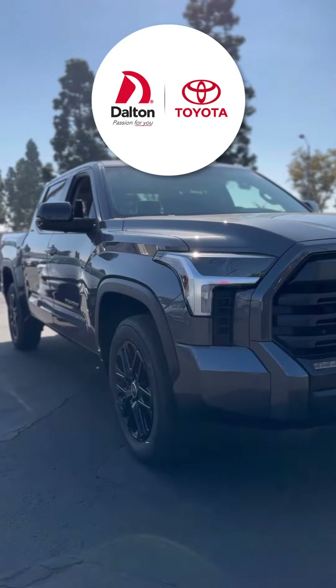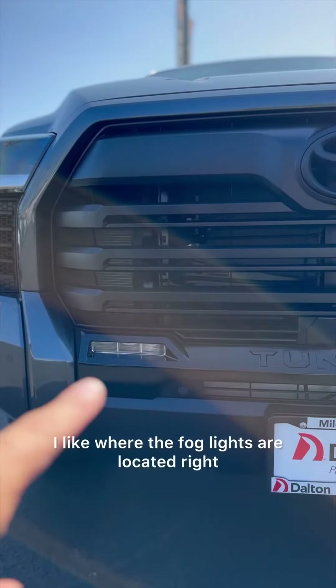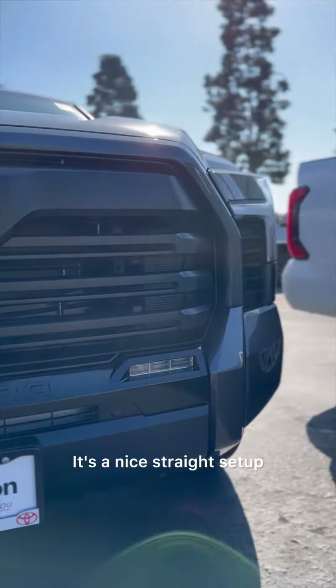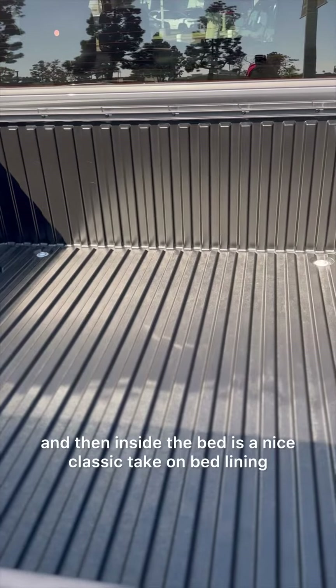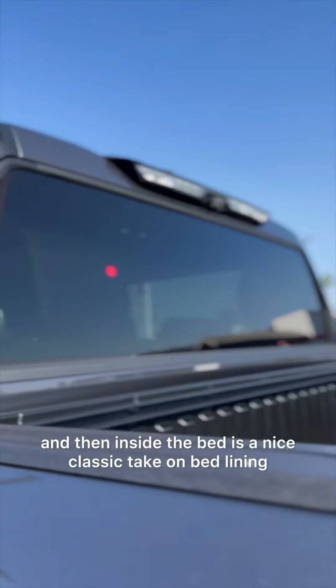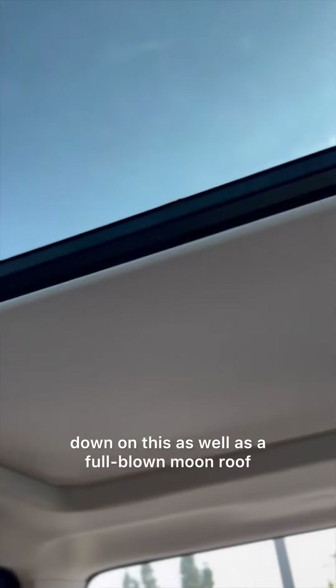Let's check out this 2024 Limited Tundra Full Crew Max. I like where the fog lights are located right underneath the grille — it's a nice, straight setup. The Tundra is almost entering cyborg era. Inside the bed is a nice classic take on bed lining, and you'll notice the back windows do go down on this as well.